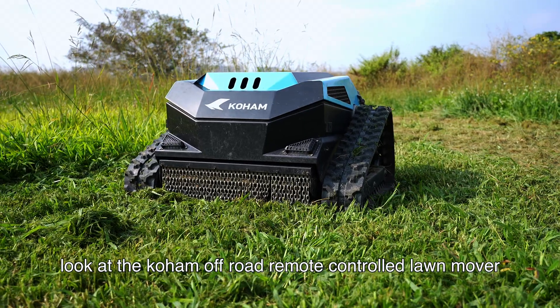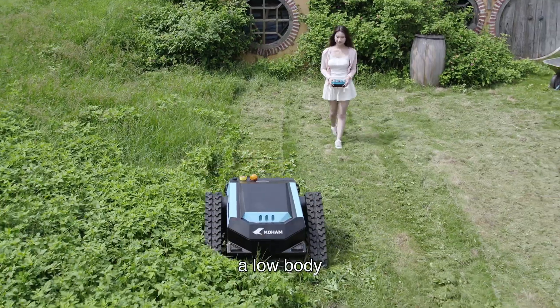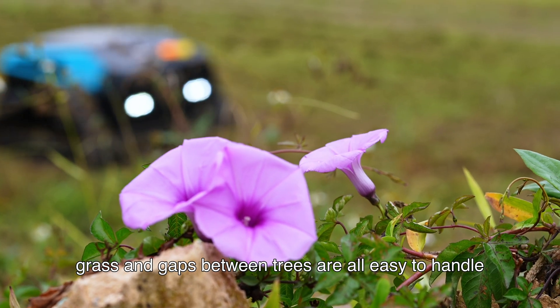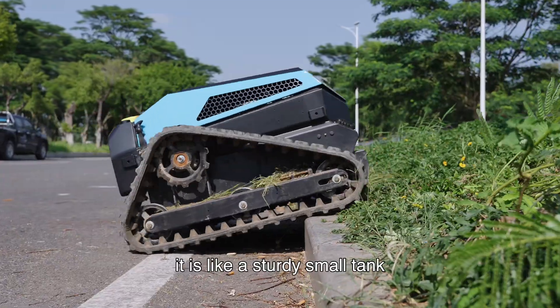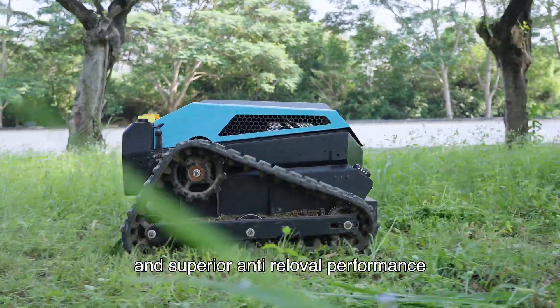Look at the Colom off-road remote-controlled lawnmower. It has a small and compact body, a low body, and can cope with various complex environments. Wilderness grass and gaps between trees are all easy to handle, with no blind spots. It is like a sturdy small tank with a track design and superior anti-slip, reliable performance.